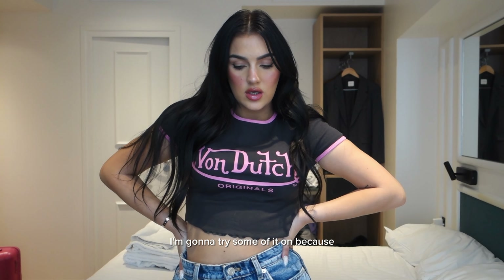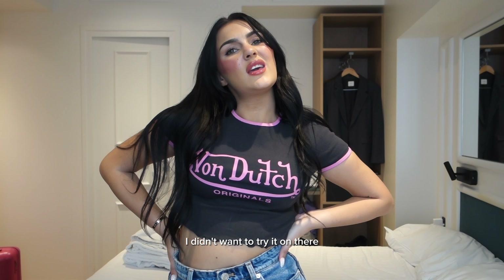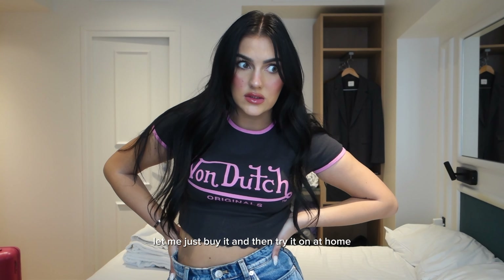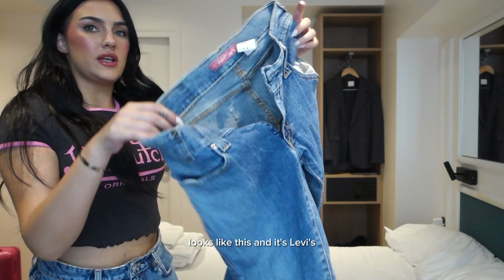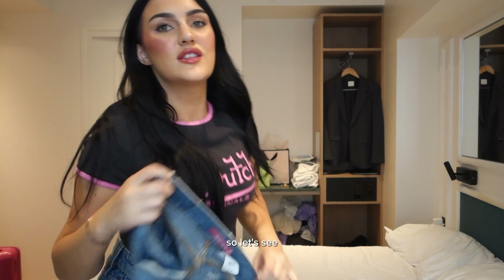I'm gonna try some of it on because I didn't want to try it on there — the fitting rooms were so tiny. So I thought, let me just buy it and then try it on at home. I'm sure it'll fit, but I got jeans so hoping it fits because it's super cute. It looks like this. And it's Levi's. So let's see.